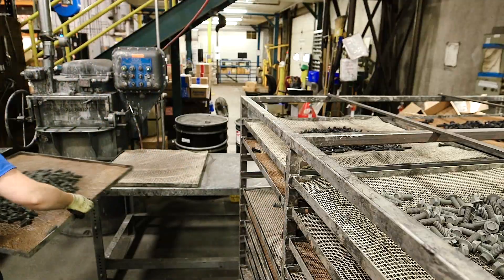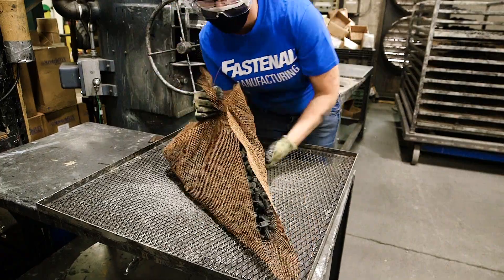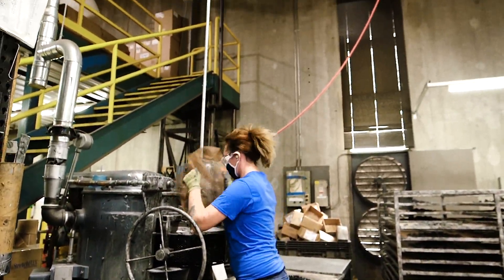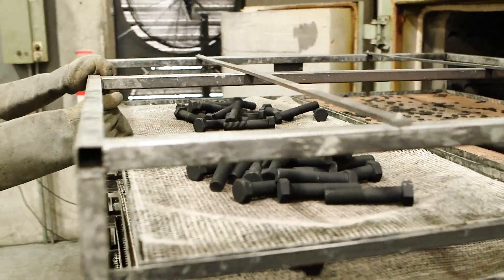Our coating line is relatively new to our manufacturing facility. It's one of the processes, just like heat treat, that we decided to bring in-house. It's a process that adds a specialized coating to the part that will help it stand up better to the elements outside. A lot of our customers in automotive or the military actually use those coated fasteners in their products.